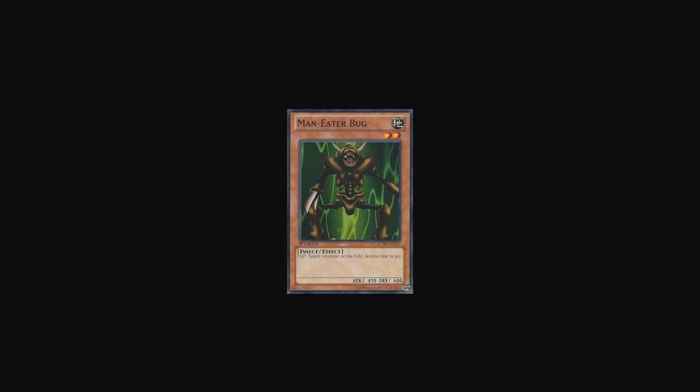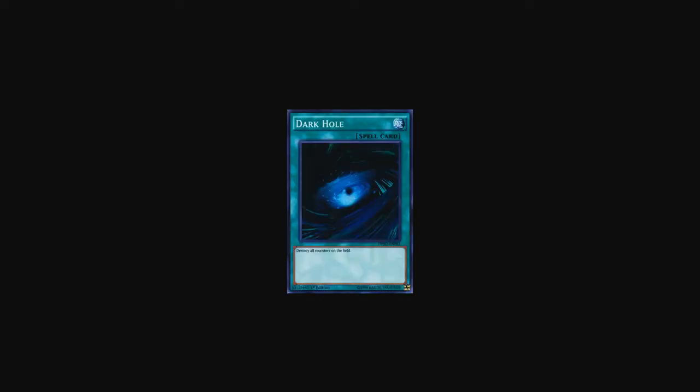At number 4 we have the good old Dark Hole — a card I still use to this day in some of my decks. It's a semi-limited card in the TCG right now, and it simply destroys all monsters on the field. It's one of those zero-fucks-given cards. Back in the day, people even ran the counter trap White Hole against it, which I still keep in some side decks — people never expect to see White Hole and it's hilarious.